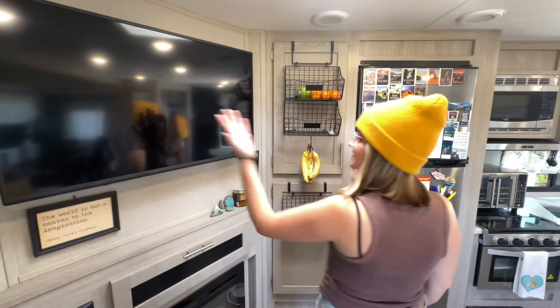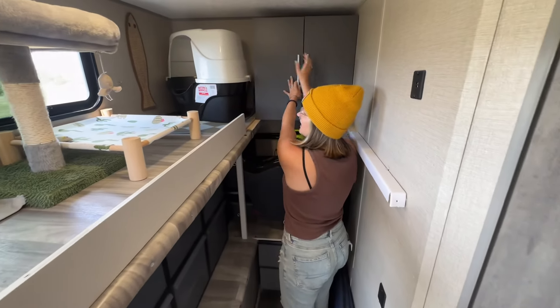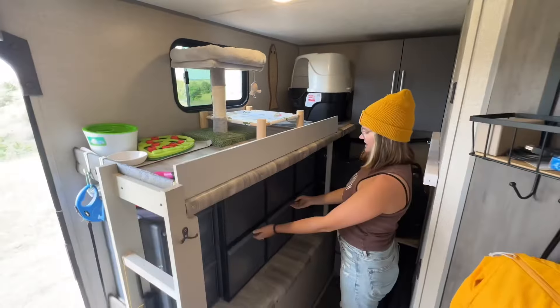We have an electric fireplace, which we really like when we don't want to use the propane furnace that lines the underbelly. We also have a TV that swivels out.